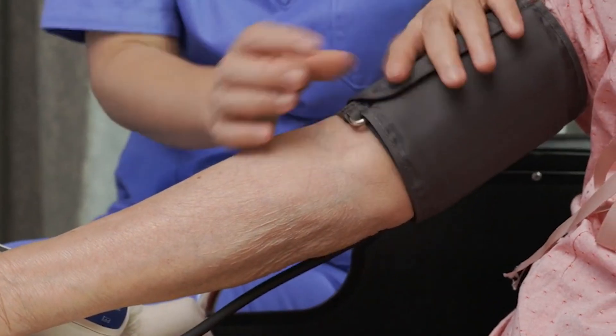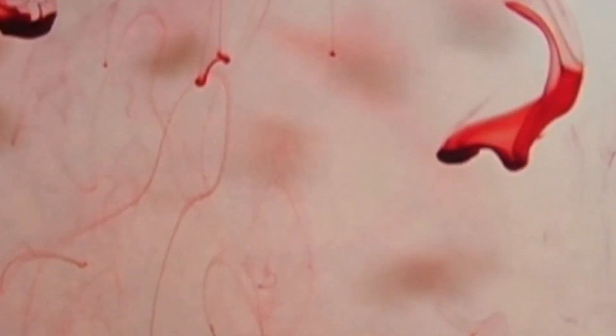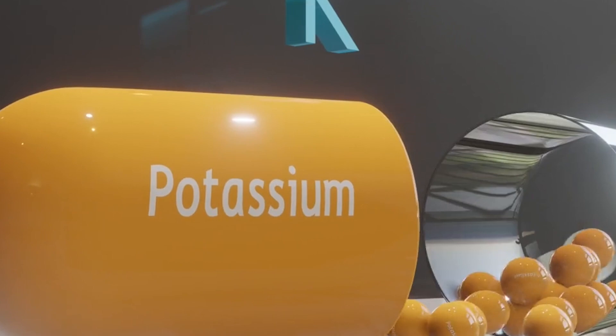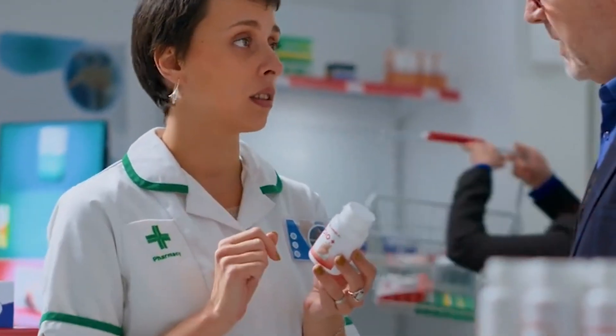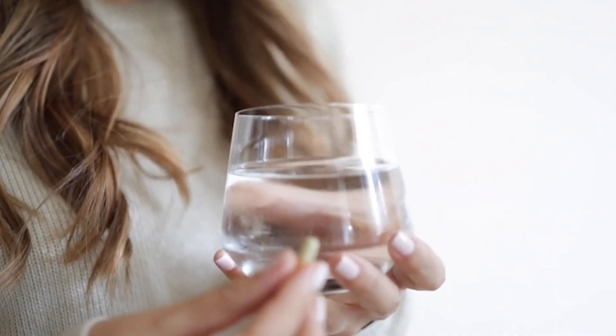Losartan can also be more potent and lower blood pressure more in elderly patients, especially those with orthostatic hypotension — a drop in blood pressure when standing up. It is therefore important to carefully monitor blood pressure in elderly patients receiving Losartan. In patients with advanced kidney failure, it can also worsen kidney function. Additionally, it can cause hyperkalemia — an increase in the body's potassium — which, when not treated properly, can lead to cardiac arrhythmia and electrical conduction disorders in the heart. This is the danger of self-medication — always take medication only with a doctor's prescription.